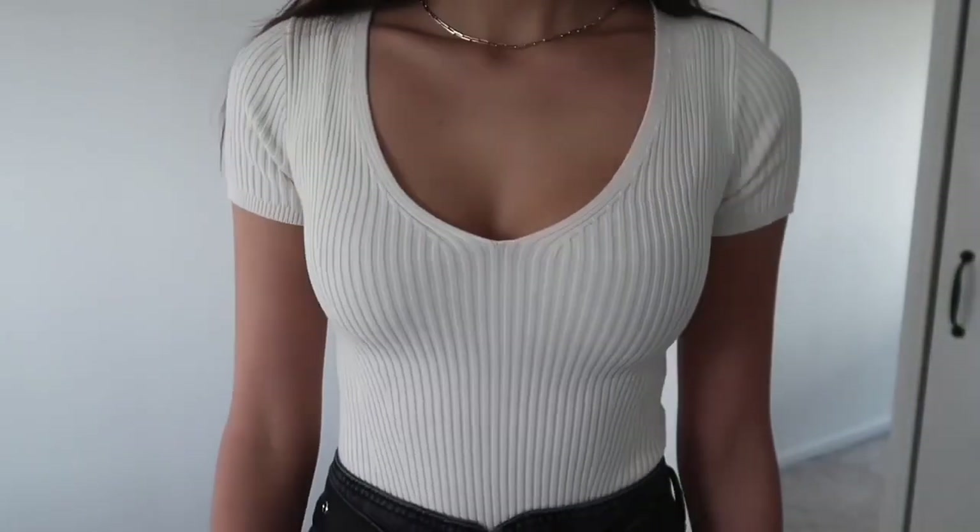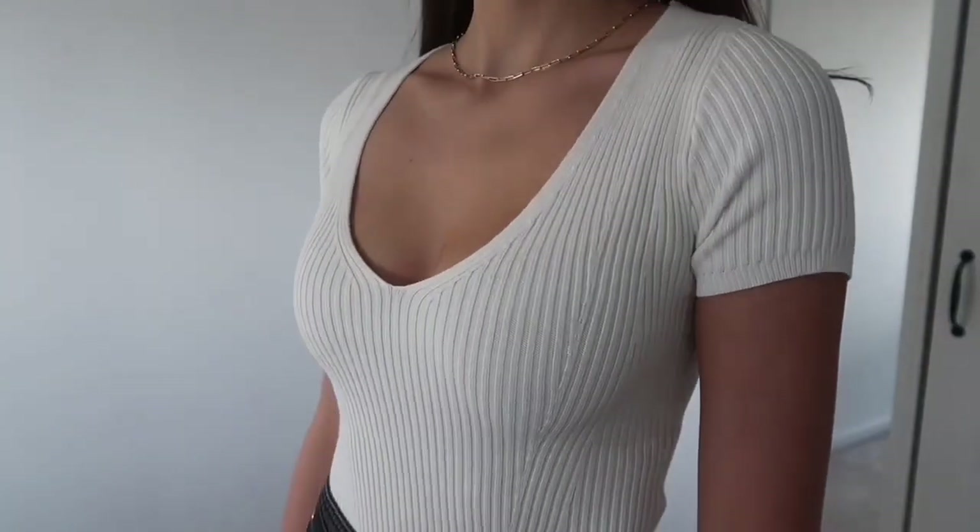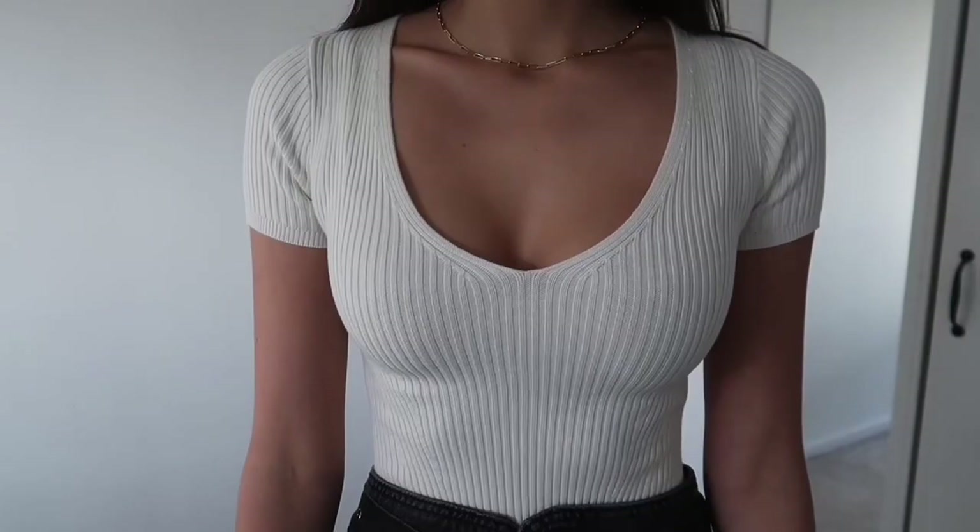From For Love and Lemons I got sent this super cute sexy bralette and underwear set — just look at the underwear, it's so cute. From Abercrombie I got a bodysuit — it's soft, cute, amazing, stretchy, and knit. I went into Abercrombie recently and I freaking love everything in there.